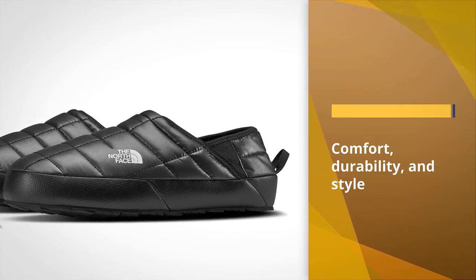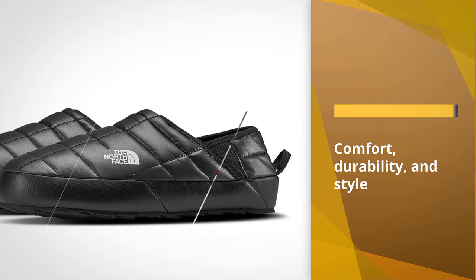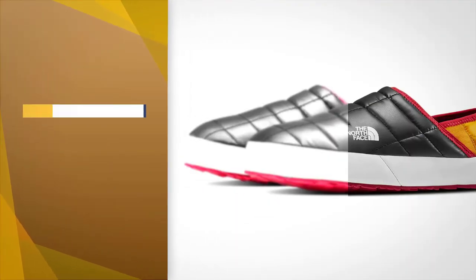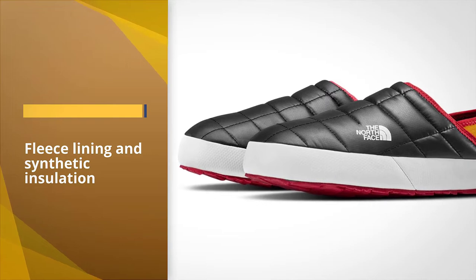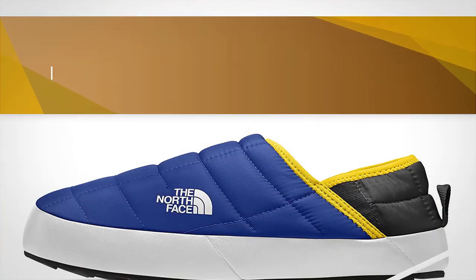The fleece lining and synthetic insulation are simply luxurious and are exactly what your feet need after a long hike. The recycled rubber outsole provides good traction, although we wouldn't wear it to walk over sharp rocks.